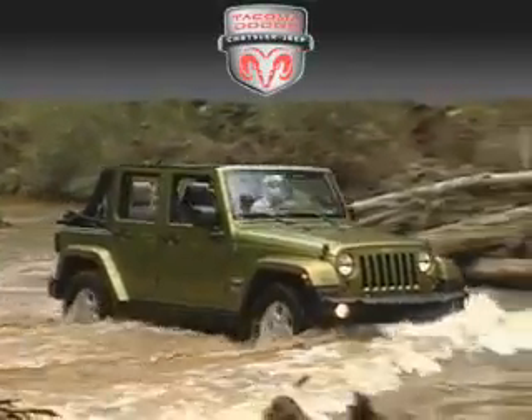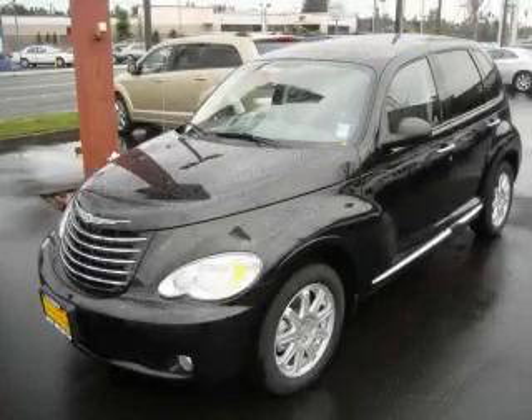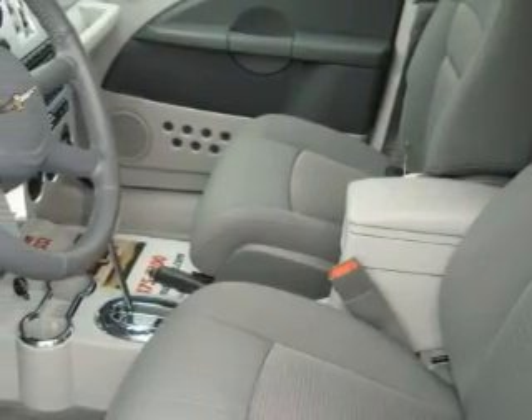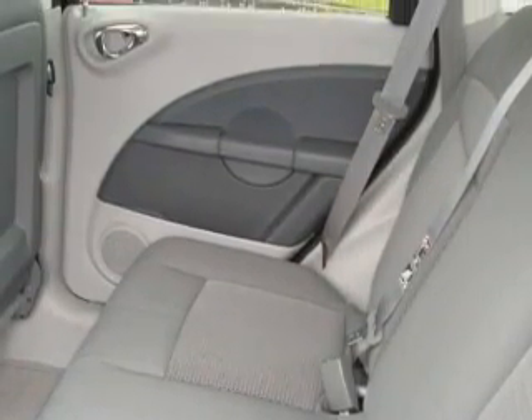Another fine vehicle offered by Tacoma Dodge Chrysler Jeep — this is a brand new 2010 Chrysler PT Cruiser, personality on wheels. It features a 2.4 liter four cylinder engine and an automatic transmission. This Chrysler's list of numerous features includes air conditioning, a tilt steering wheel, a CD player, an anti-lock braking system, and this automobile's stylish design always looks great.